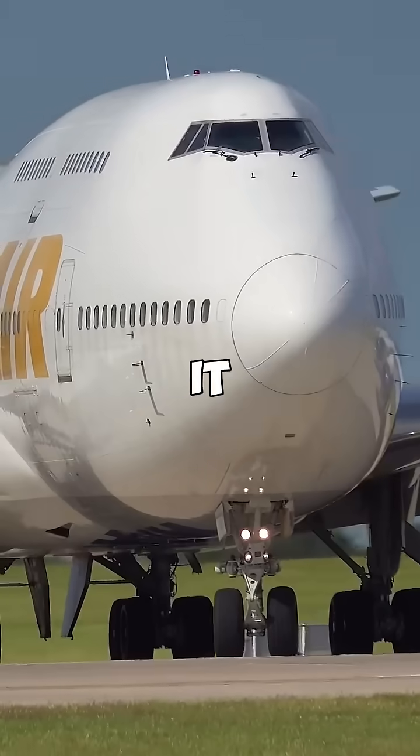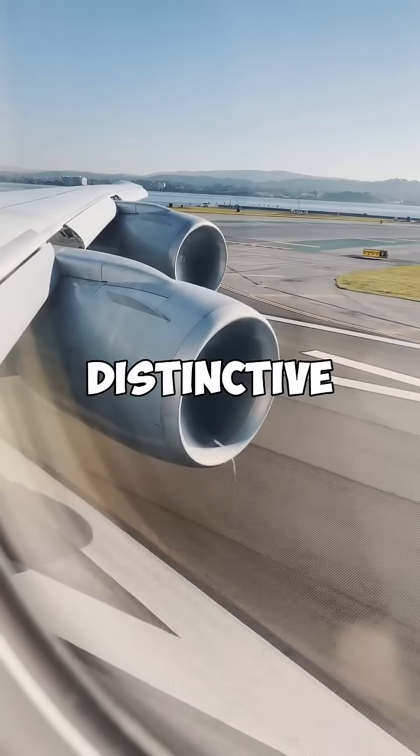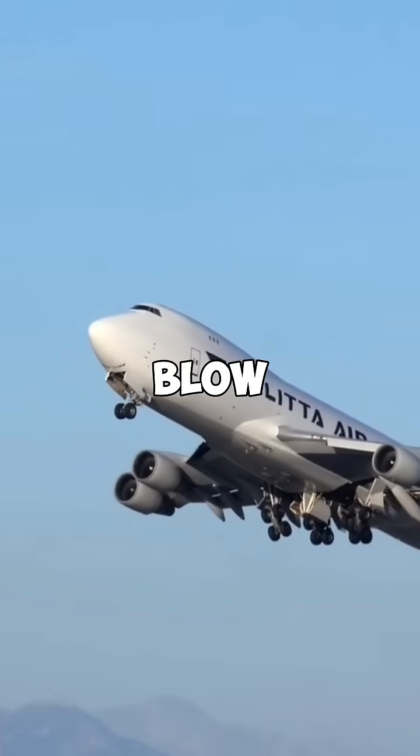Why does this aircraft have a hump on it? This is the Boeing 747, and a key distinctive feature of the aircraft is the hump. The reasons for this design will blow your mind.